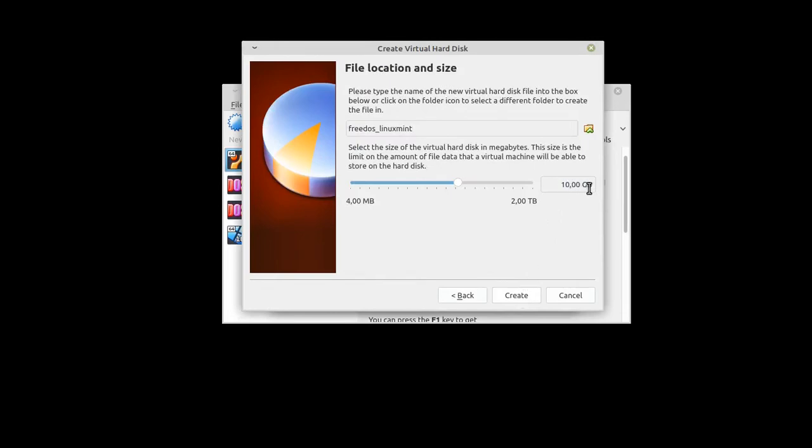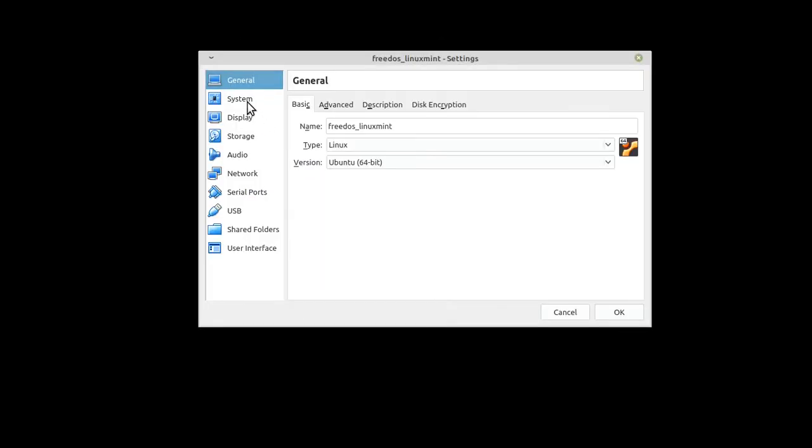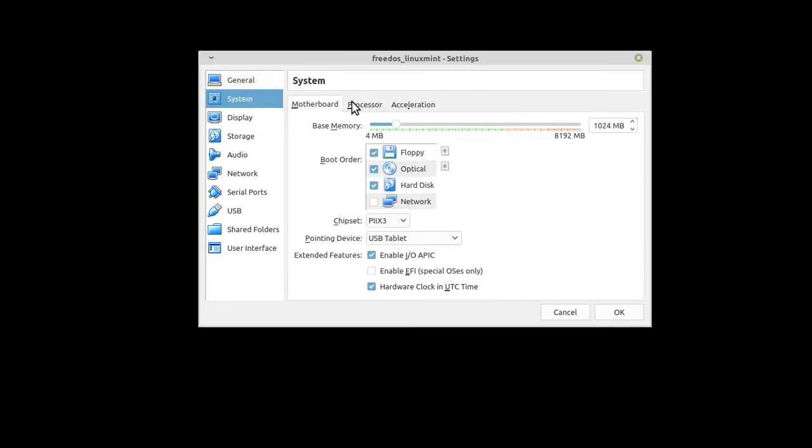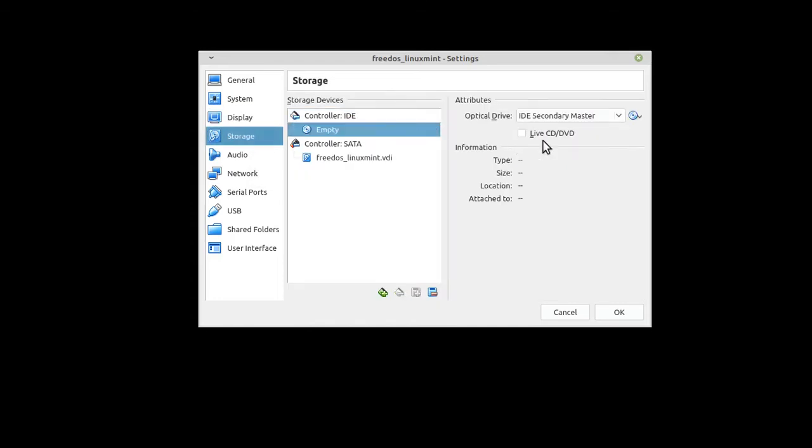Dual-booting FreeDOS on Linux is indeed possible, even though I wouldn't recommend doing so. This video will show you how to set up a computer with both operating systems installed. I will do this in a virtual machine for demonstration purposes, but of course it is possible to do the same thing on a physical machine.